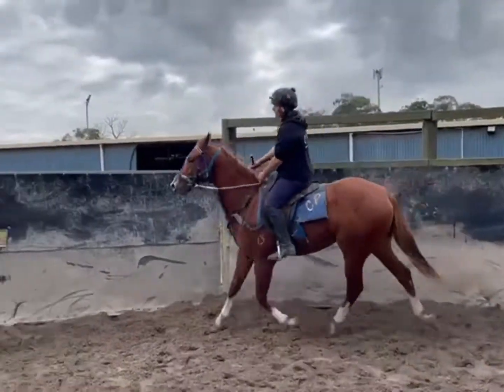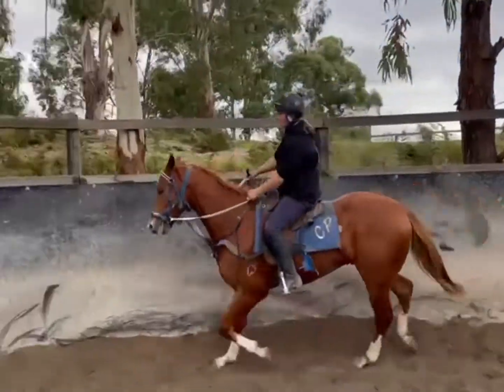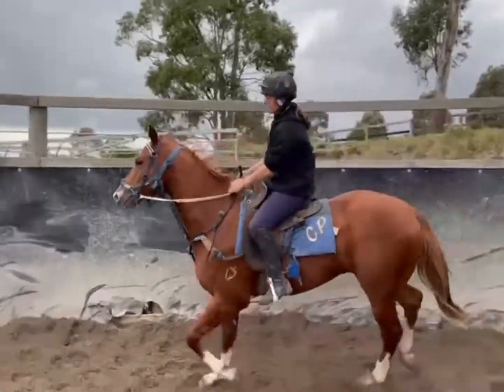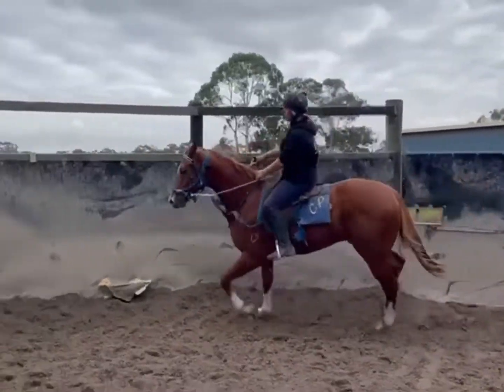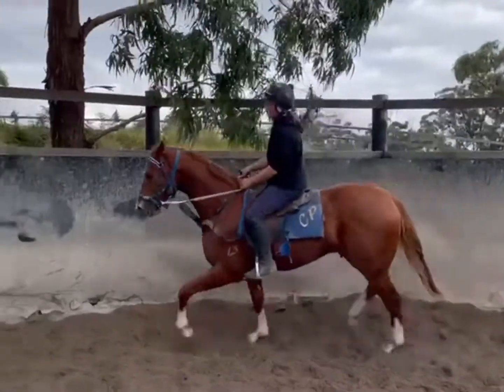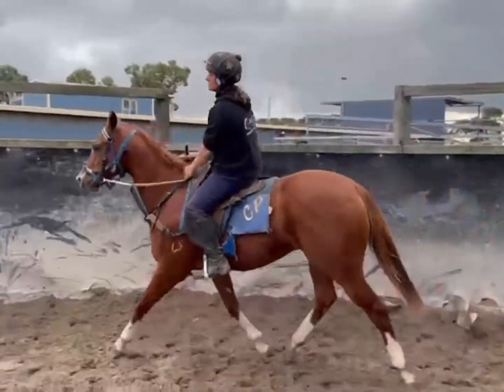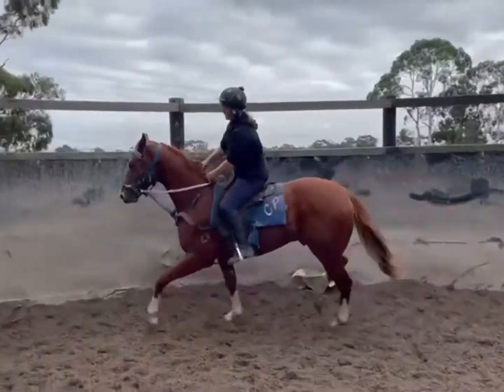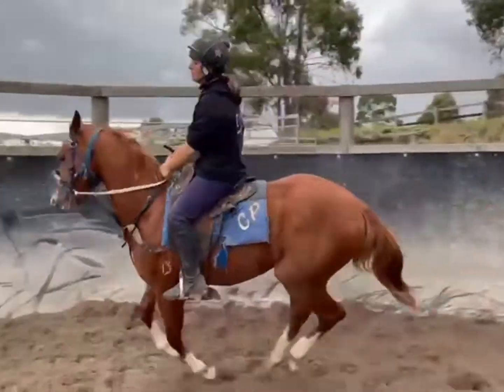Good morning guys, Cain Harris here with Carly and our headwater colt out of Skills That Kills. He's up to having his fourth ride and his first ride on his own. He's dealing with everything absolutely fantastically. His head carriage will come down over the next few days and we'll just continue to poke along and progress with him nice and quietly.